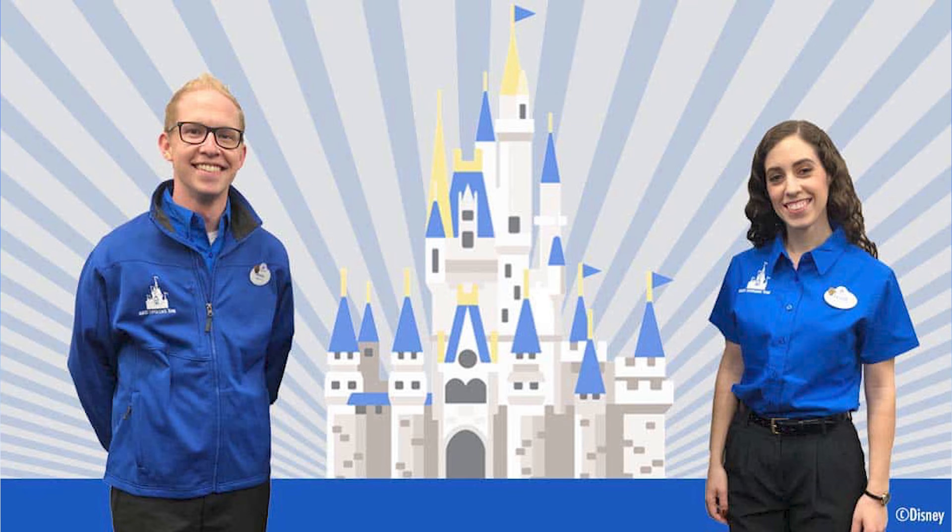You can tell the guest experience team cast members apart because they wear blue shirts with the guest experience team logo on them. They float around the park but can also be found at set locations. There is no start date set for these teams at the other three Walt Disney World theme parks as of yet, but we'll let you know as soon as we know.